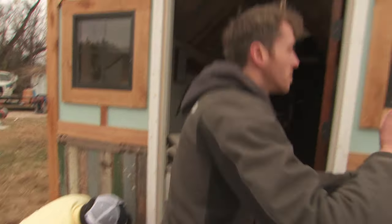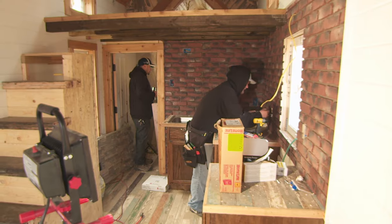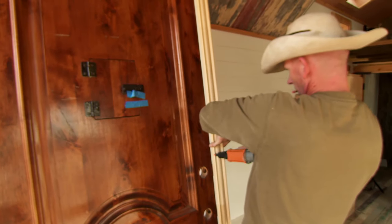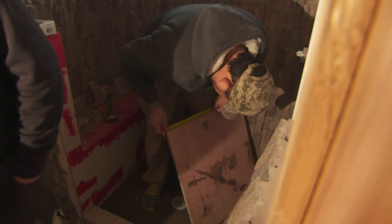It's the last day of the build, and before we hand the keys over to Simon and Lindsay, there's just a few finishing touches left. While Zach and the crew are racing to get the large front door mounted, the shower tile is being finished up.